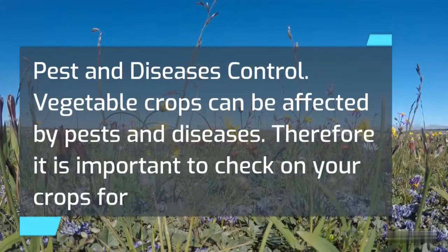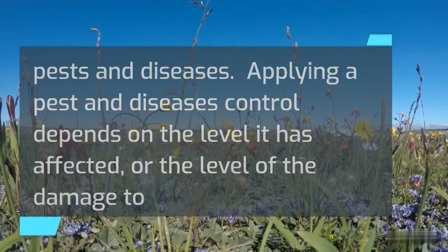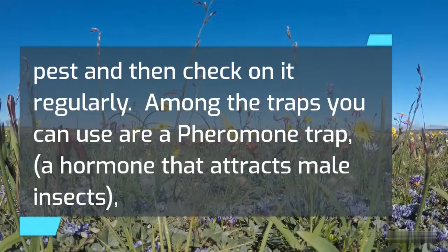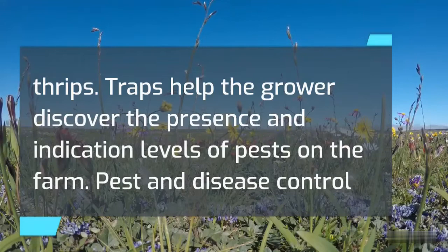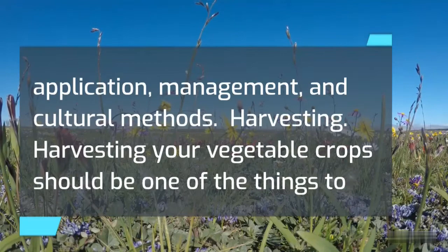Pest and disease control. Vegetable crops can be affected by pests and diseases, so it is important to check on your crops regularly. Applying pest and disease control depends on the level of damage to the crop. You can set traps, such as pheromone traps — which attract male insects and catch pests like the diamondback moth — and sticky yellow traps for insects like aphids or thrips. Pest and disease control can also be done with resistant varieties, biological controls, cultivation, trap cropping, chemical application, and cultural methods.